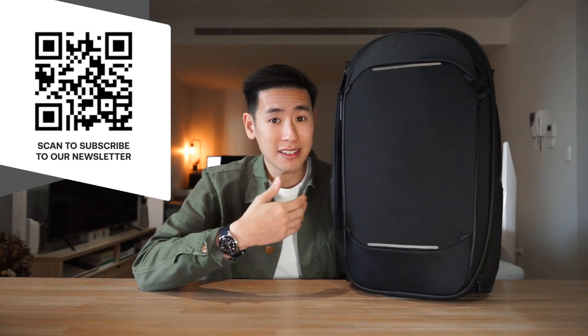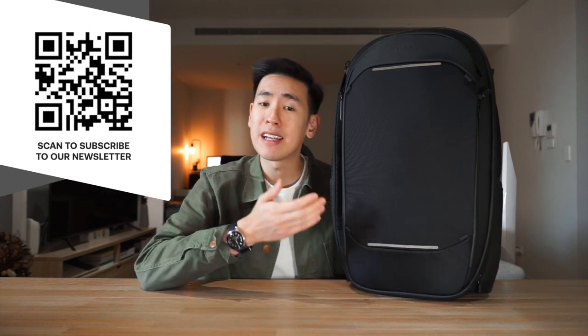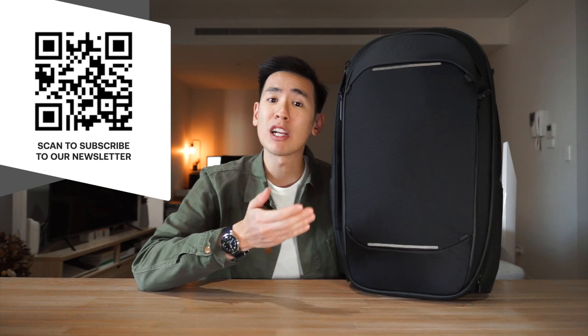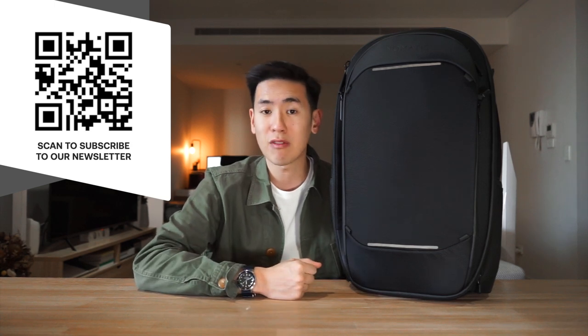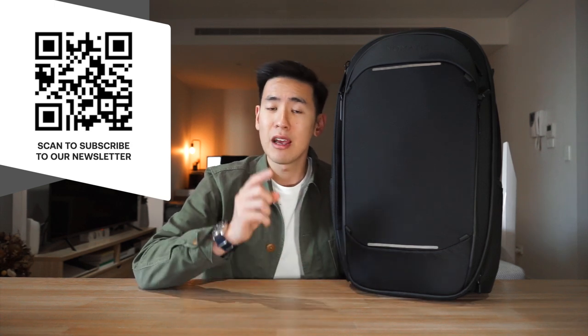If you want to check out the product page of this bag as we go through it in the video, there is a link in the description below as well as a QR code on the screen for you to scan on your phone camera. And if you are a carry nerd and you'd like to stay up to date with all the new releases and updates in the carry world, we have a Rush Faster Carry Roundup newsletter where we also give away some gear to our subscribers every month. Be sure to be subscribed to the channel and also to the newsletter.